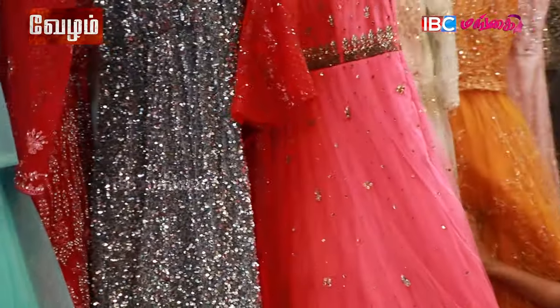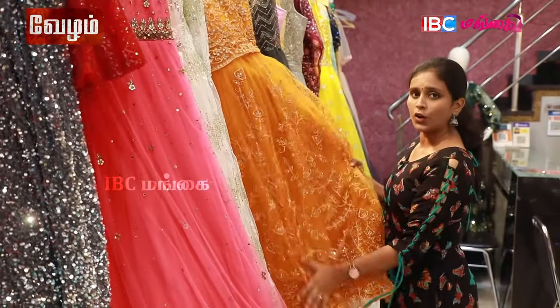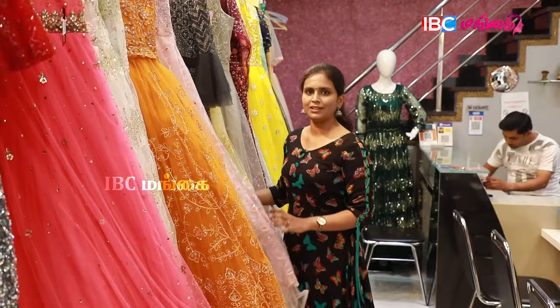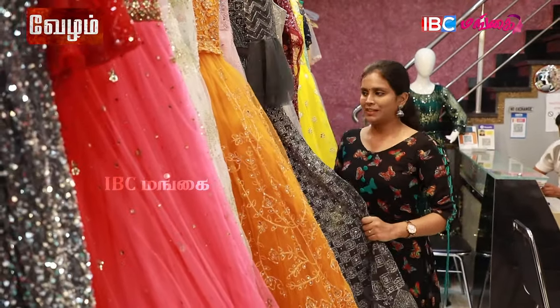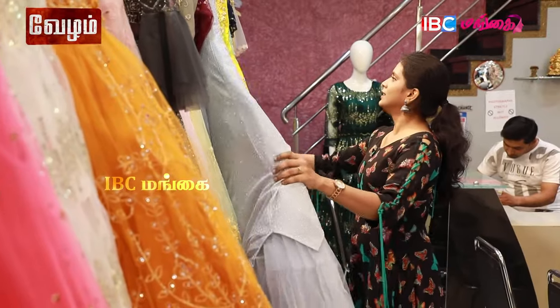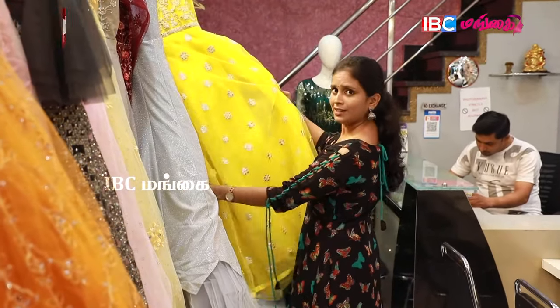IBC Mungi viewers, it is very attractive — very common and different. If you look at this, it is definitely 5,000 above. Let's look at the designs. This is a very trending design.